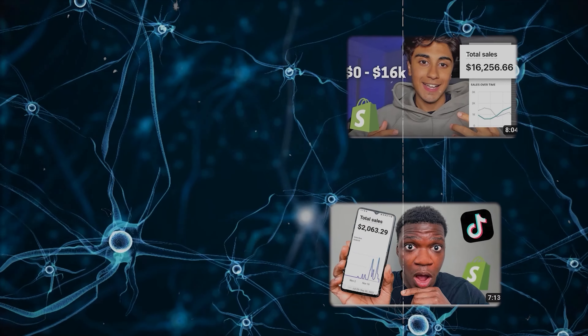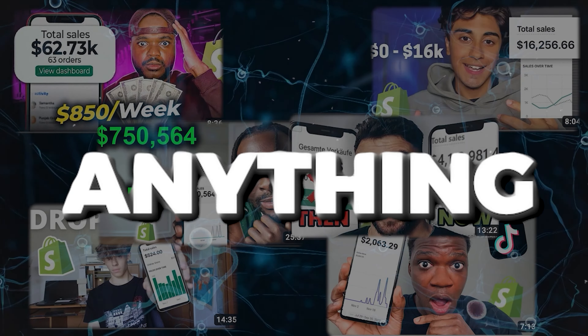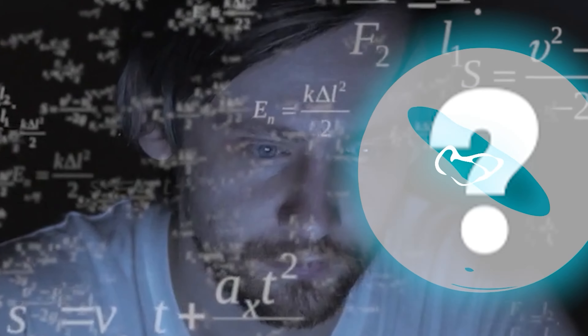You've seen plenty of dropshipping videos where people show off their sales numbers and then don't actually give anything of value. Those videos always really pissed me off when I was getting started because I never actually learned anything from them and was normally left with more questions than answers.